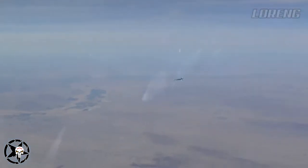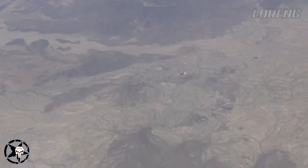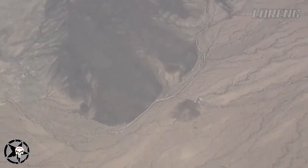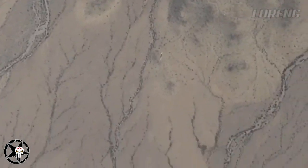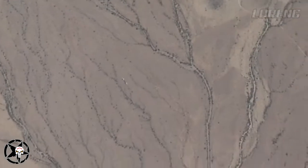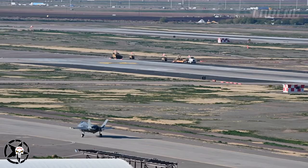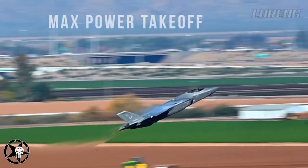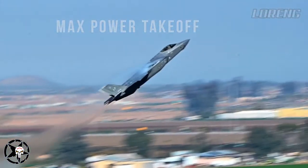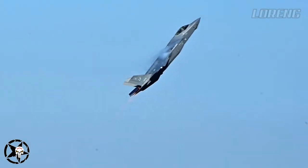Lockheed said they are working with the F-35 Joint Program Office on a root cause corrective action investigation to determine next steps. The issue only seems to affect the F-35A conventional takeoff and landing variant, which is used by the U.S. Air Force and the majority of international customers.